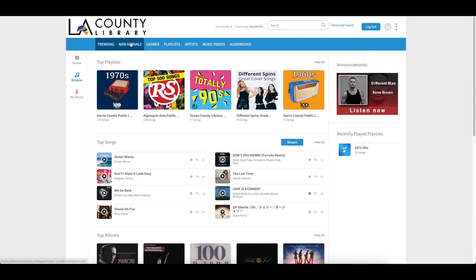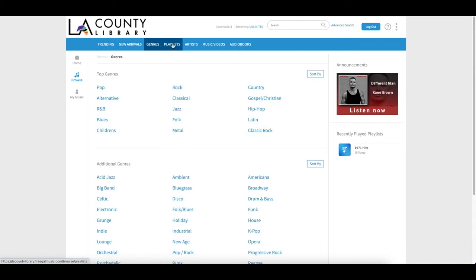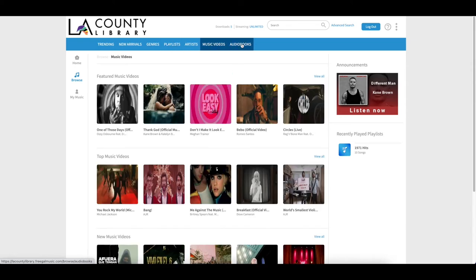New arrivals are also easy to find in the browse feature, as well as genres, playlists, artists, music videos and audiobooks.